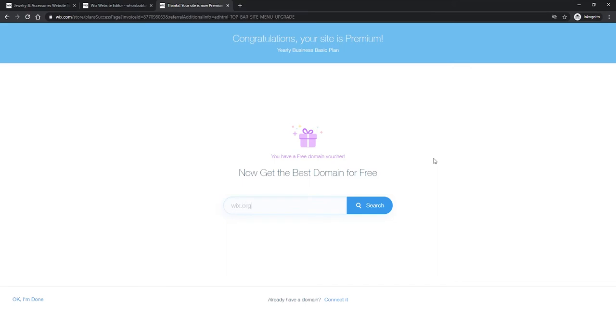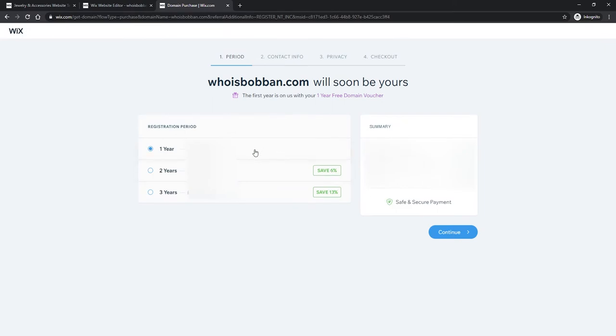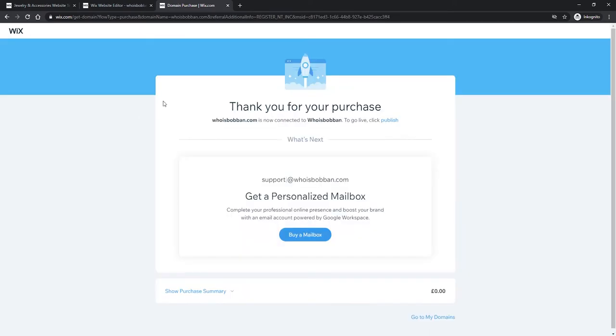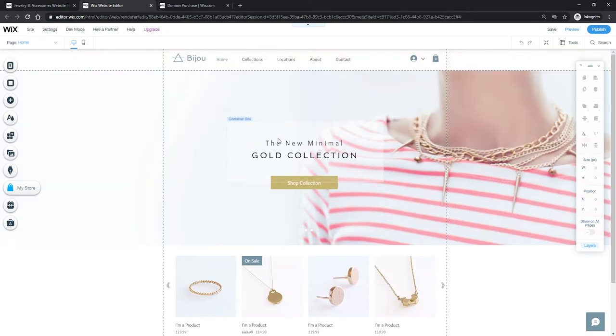I would recommend going with the yearly package because you get a free domain with it, and you also save money. Once you've completed your package, you'll have the option to pick your domain. In this example I'll go with 'whoisbobbin.com' and check if it's available — which it is. I'll click 'Get it' and have our very own domain set up. Once you are done with the payment for your domain and package, you'll get a confirmation, and the domain will be connected. Then go back into our editor and refresh it to make sure we have all the premium settings.